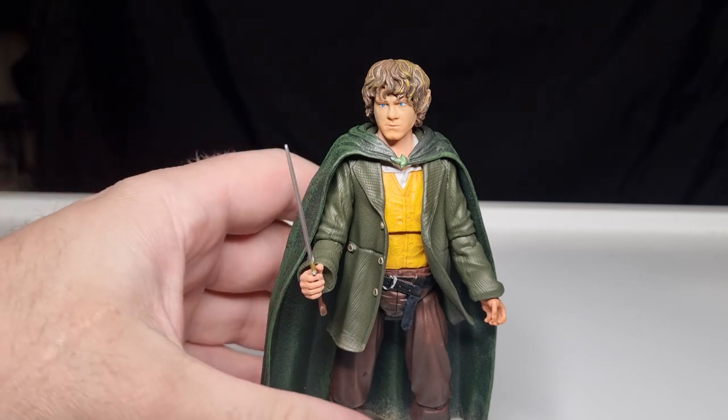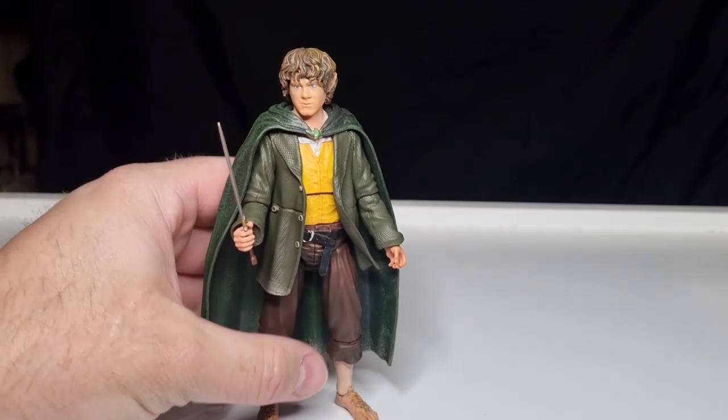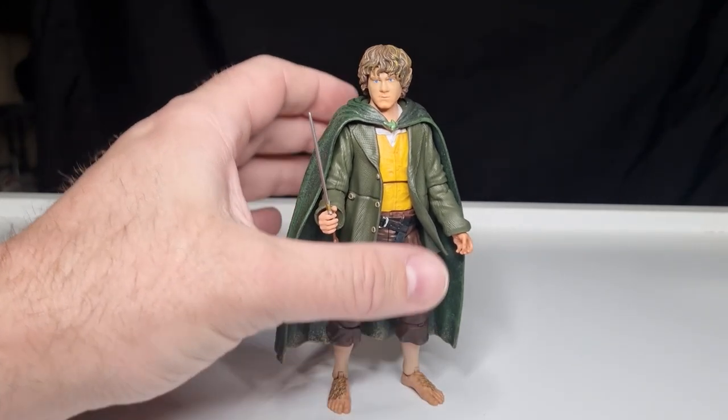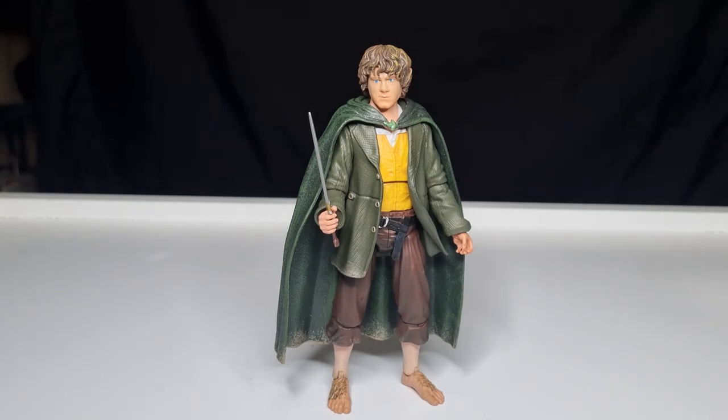I hope you've enjoyed taking a look at Merry — Meriadoc Brandybuck from Diamond Select Toys. Pretty nice. I'm very happy with him. Looking forward to popping him up on the shelf with all the other Hobbitses. Just setting them all up and having a nice little Fellowship display — I think that'll look very cool. Thank you very much for watching. Pippin is up next, so stay tuned for that one. We'll see you then.